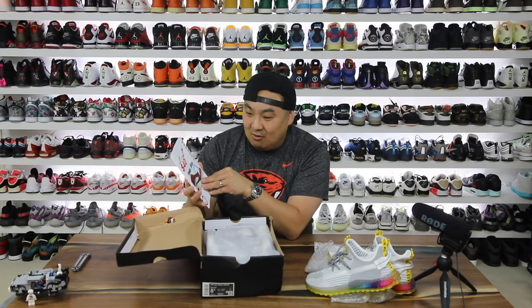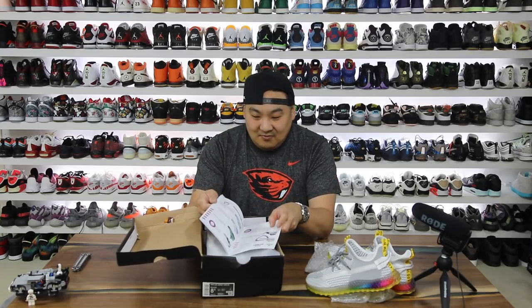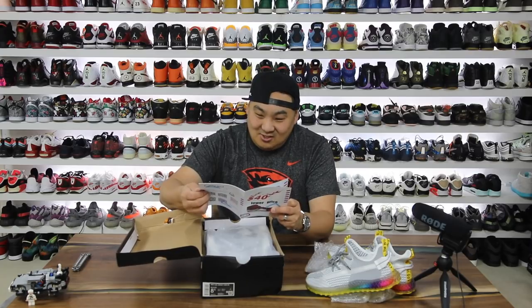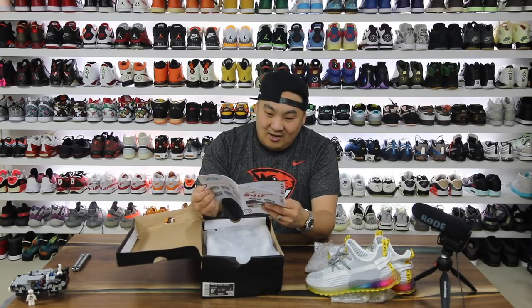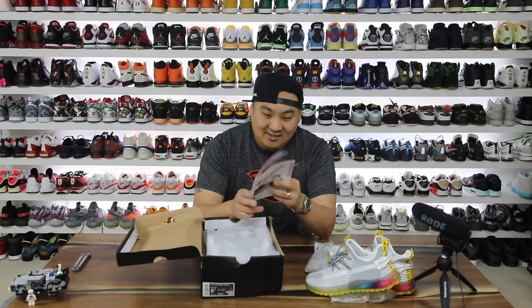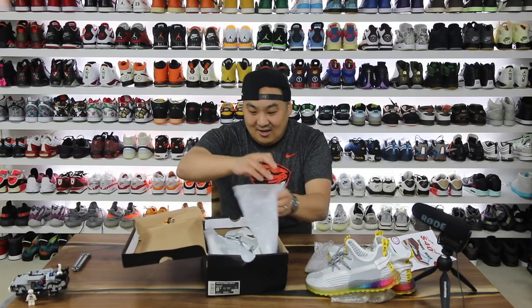Yikes. Lower price — $40. They have a whole bunch of things: Diors, the Jesus shoes, Blazers, Off-Whites. I mean this is some high quality stuff over here. Holy moly.